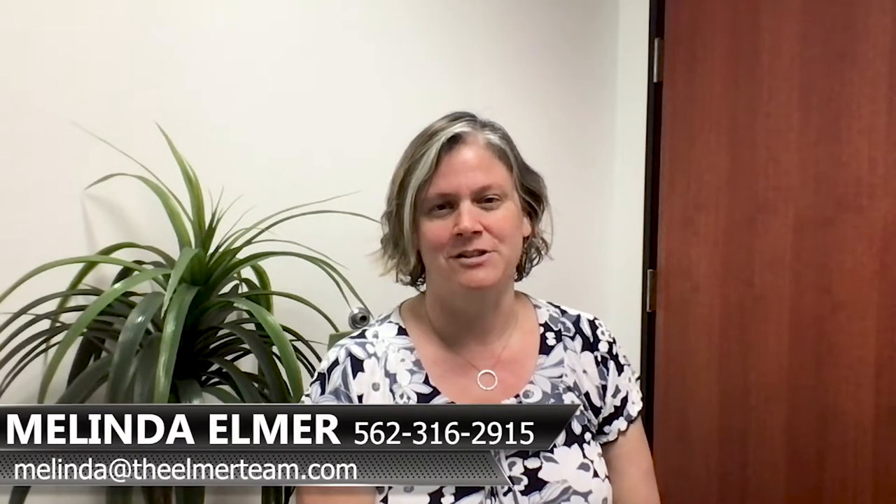Hi, I'm Melinda Elmer with Century 21 Masters and the Elmer team. Thank you so much for watching. Today I'm talking about buyer's representation.